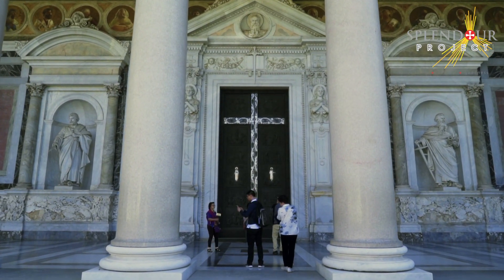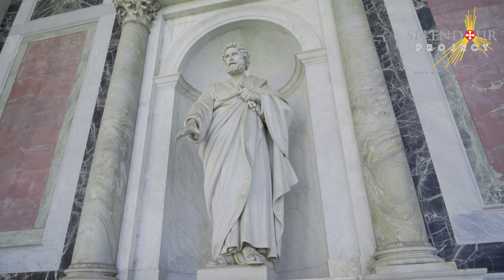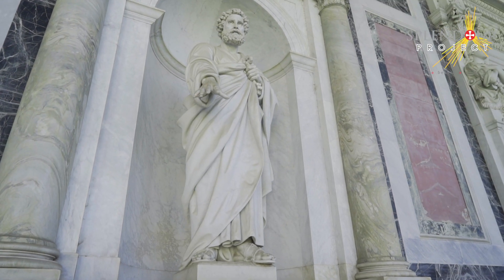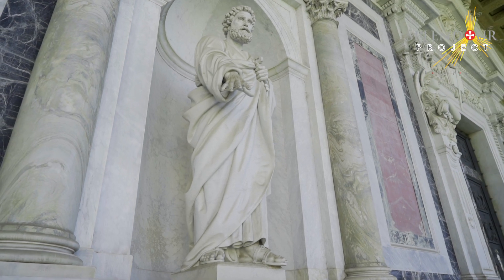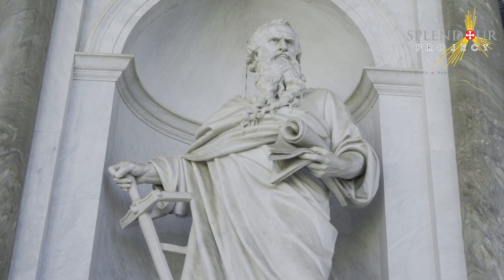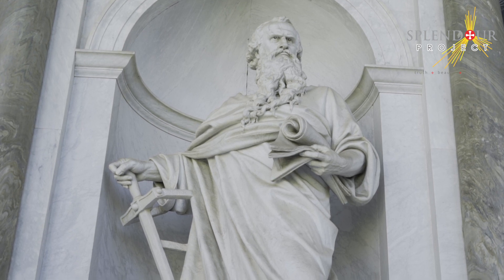The Basilica today is a result of profound restoration works. In 1823, a ferocious fire destroyed most of the old Basilica. The new church was consecrated in 1854, during the pontificate of Pio IX.